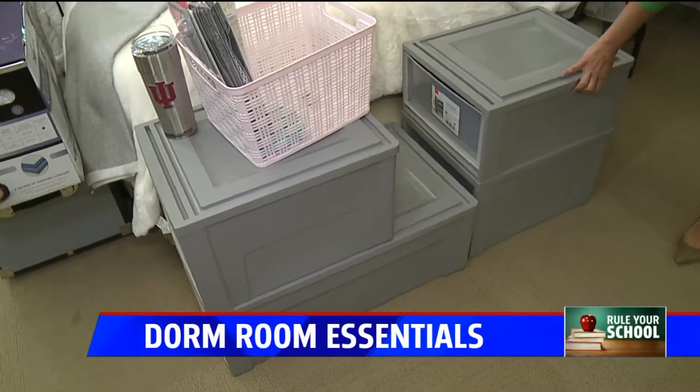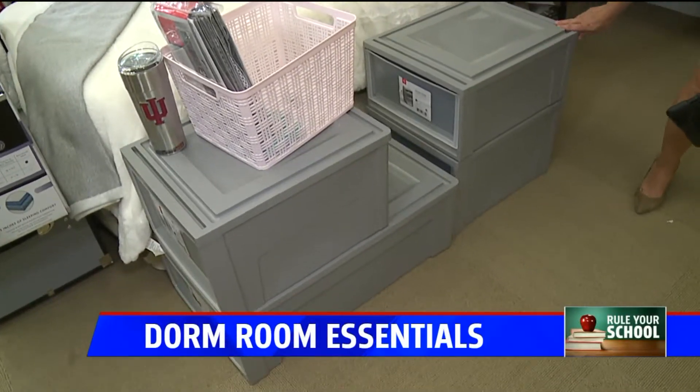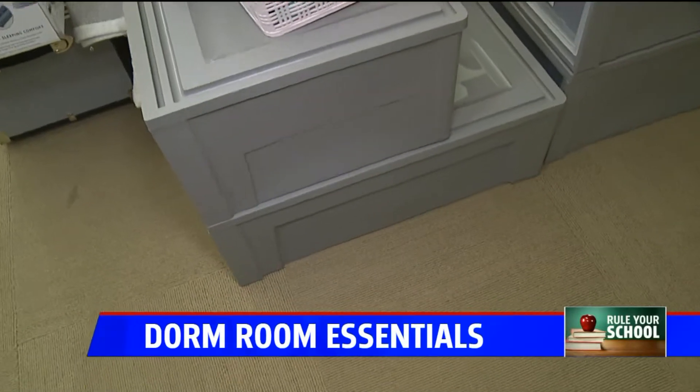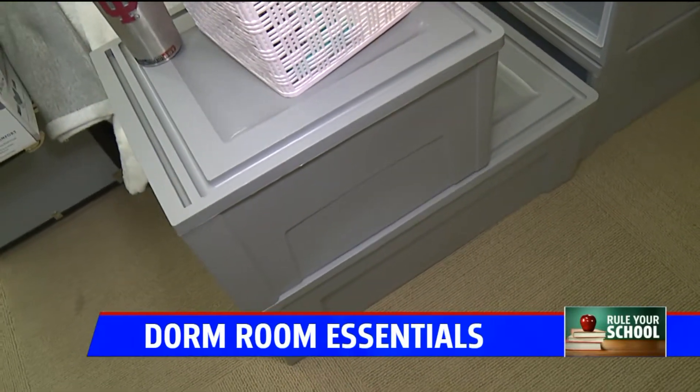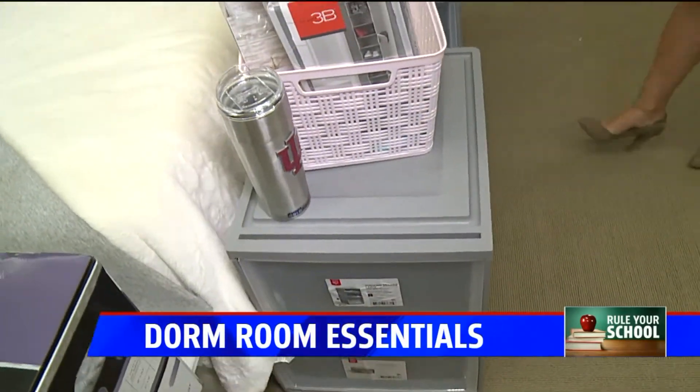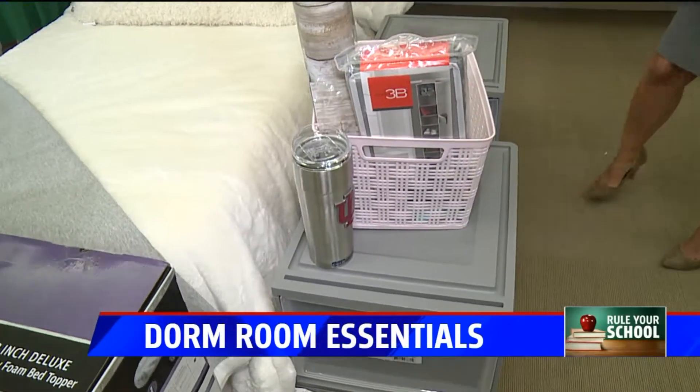I love these stacking bins right here. I especially like the extra-long one on the bottom because that's a great way to use all the space underneath your bed. Several of those will fit underneath a twin bed, and if your bed is lofted you can stack even more. They made that smaller bin just for that purpose — the right thickness to fit.